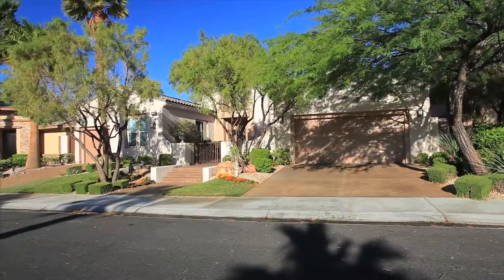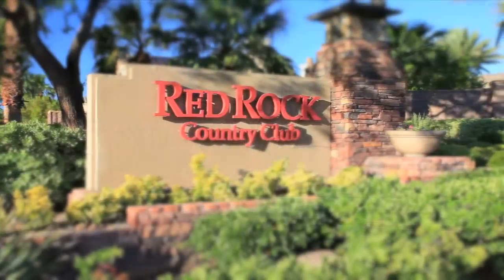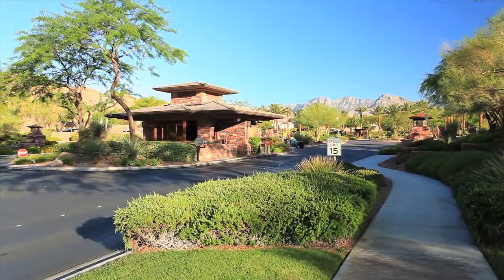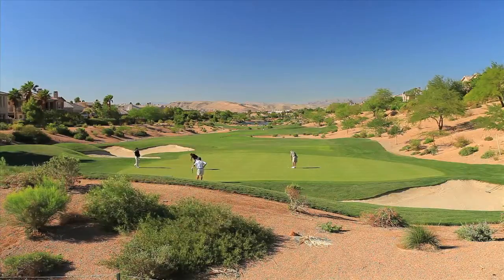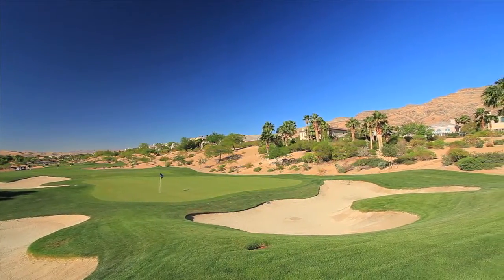Location and elegance combine to create this one-of-a-kind desert retreat. Located within the Red Rock Country Club, a prestigious guarded golf community built around two Arnold Palmer Signature Golf Courses, known for their natural beauty and challenging design, resides this desert chameleon.